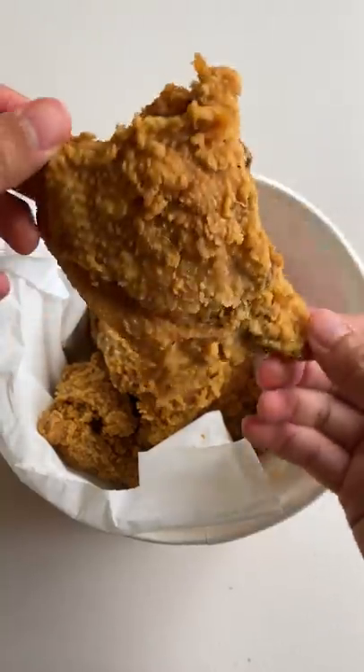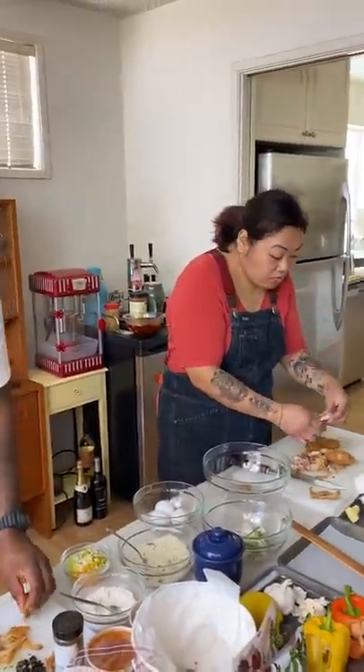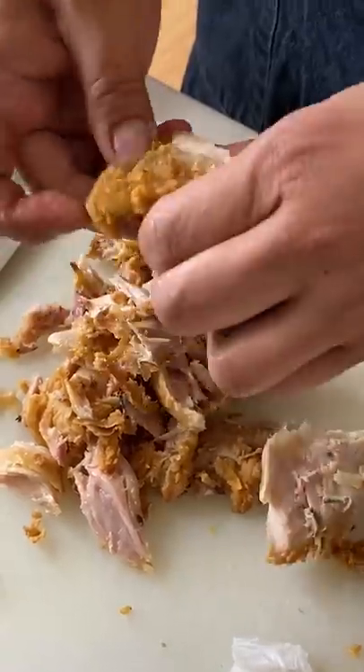I decided to make dumplings and dandan noodles out of leftover Jollibee fried chicken. I asked executive chefs Chrissy Tensei and Dawn Cherry to turn Jollibee into a fancy meal.